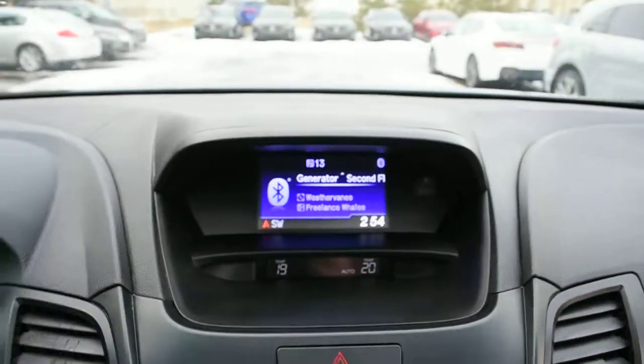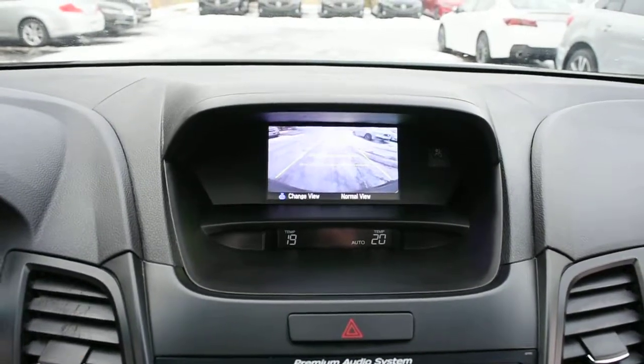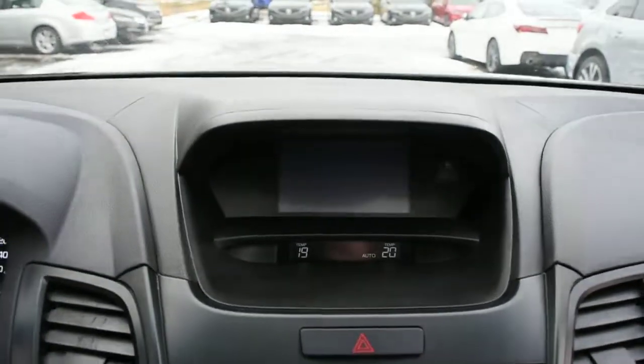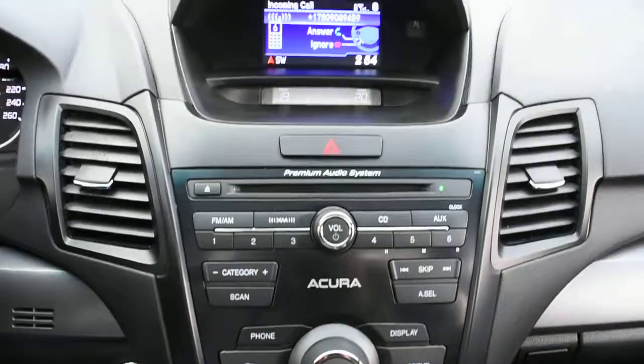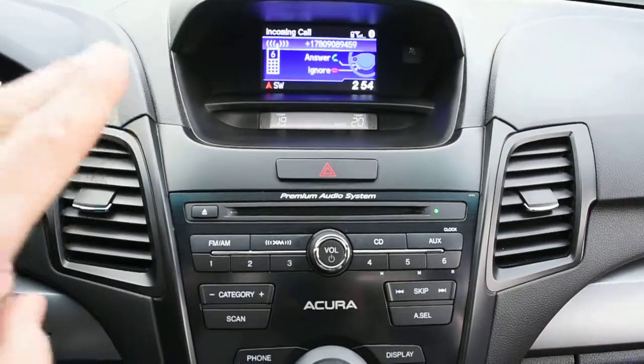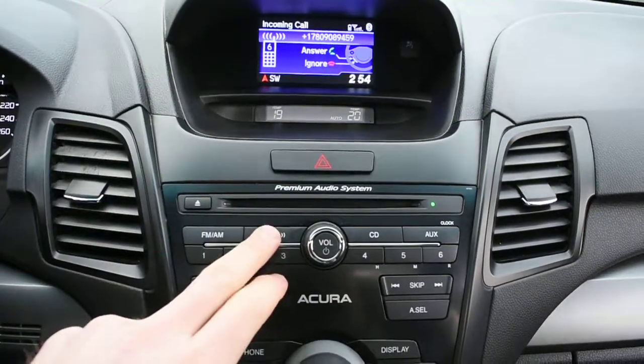Now up top here for your multimedia display, you do have an integrated rear view camera system offering guidelines. For your 7-speaker audio system, you do have Bluetooth audio streaming for your devices as well as XM radio.